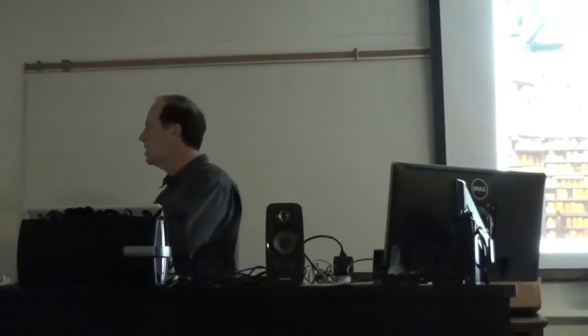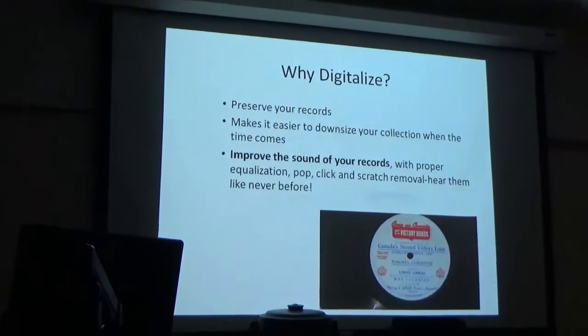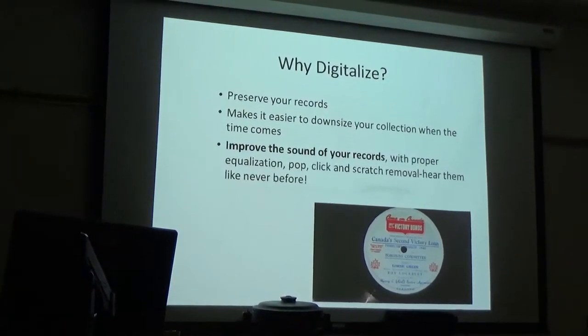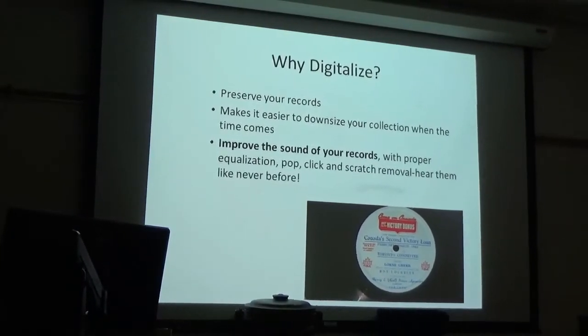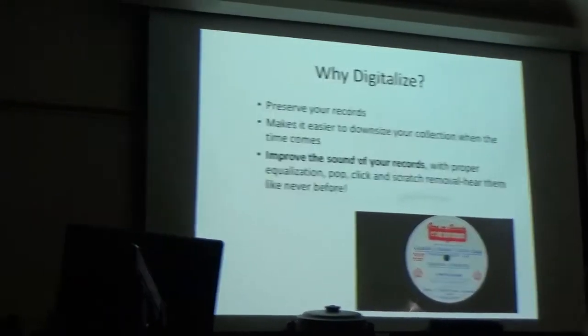So the point Adam is trying to make is it's great to still have the original machines and also to be able to digitalize your collection. Why digitalize? Preserving your records makes it easier to manage your collection. I've talked to a few members who've sold off their collections but managed to keep a digital copy — maybe they're selling the house, moving to a condo, but they're still able to listen to the records. With services like Spotify, they offer so many songs, but I'll bet everybody here has got one or two records that aren't on there.